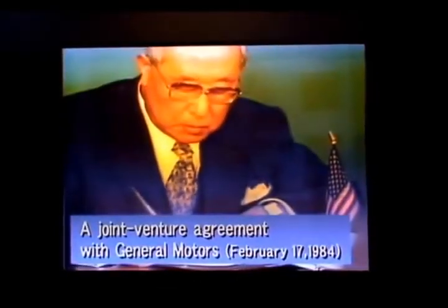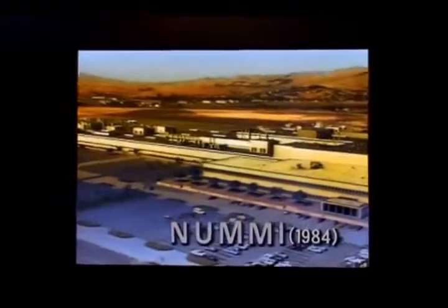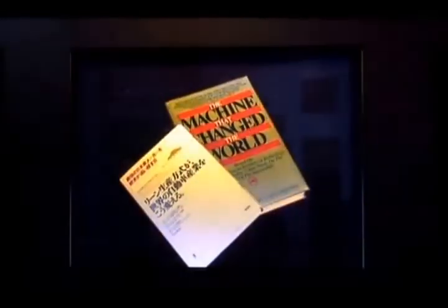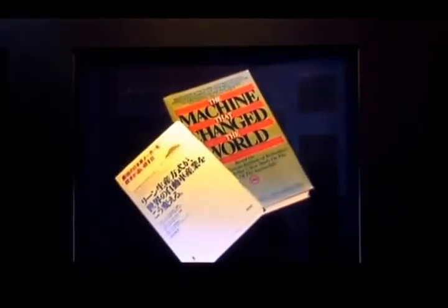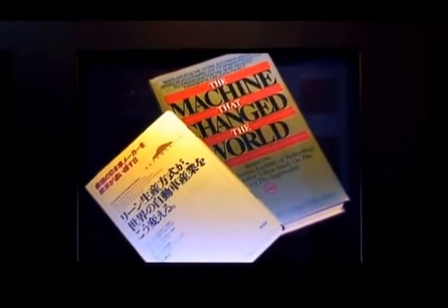General Motors Corporation approached Toyota about setting up a joint venture to make small cars in the United States. The two companies set up New United Motor Manufacturing Incorporated in California in 1984. Differences in language and culture presented big challenges, but the spirit of making things well knows no borders. People accepted the Toyota production system, and the Toyota-GM joint venture became the highest-ranked automobile plant in the United States for quality. It became a symbol of successful industrial cooperation between Japan and the United States. A book published by the Massachusetts Institute of Technology held the Toyota production system as 'the machine that changed the world.'